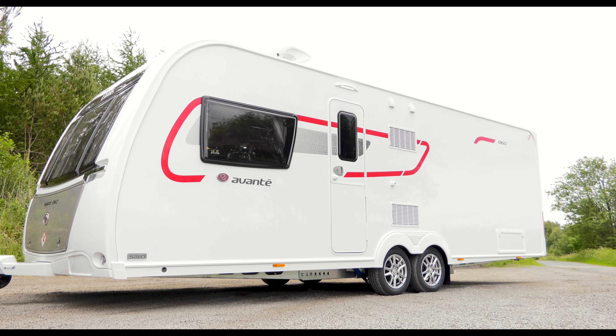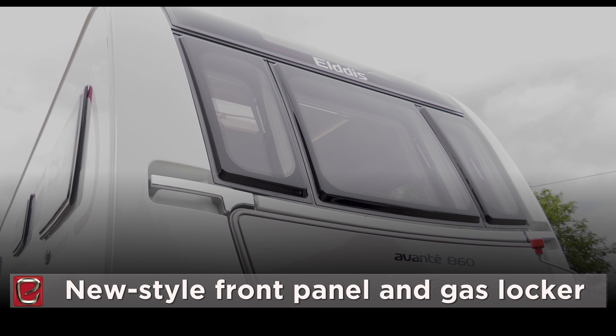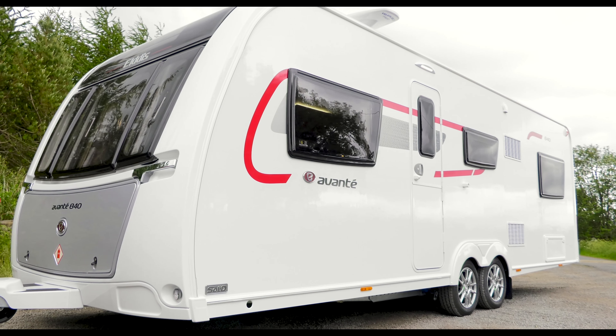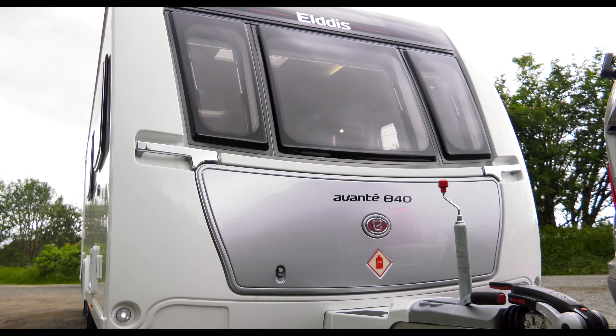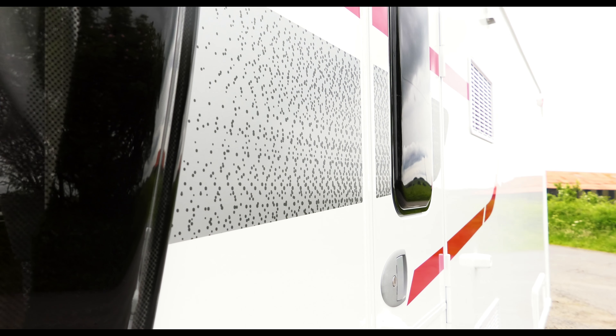The first thing you'll notice about this sporty-looking range are the redesigned front panels and gas lockers. These were first launched on the 8ft wide models last year and are now across the entire range. They look really smart, enhanced by this year's new graphics and decals.